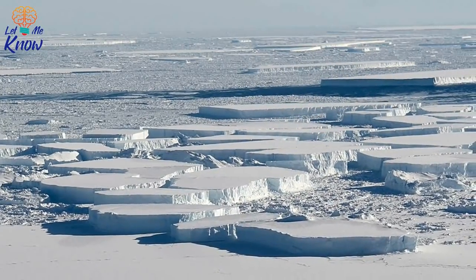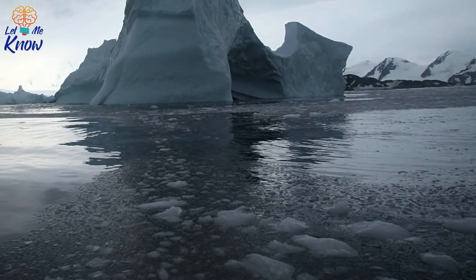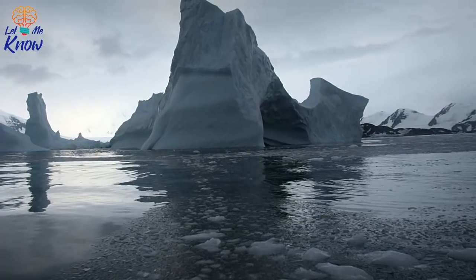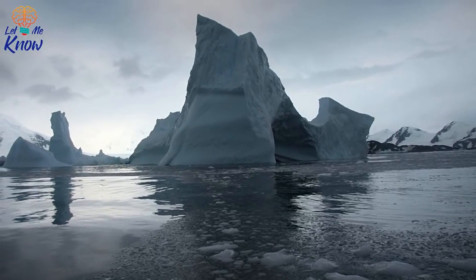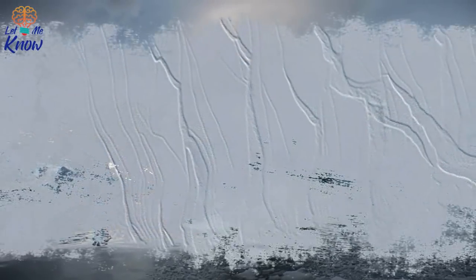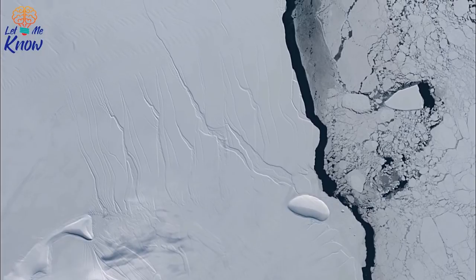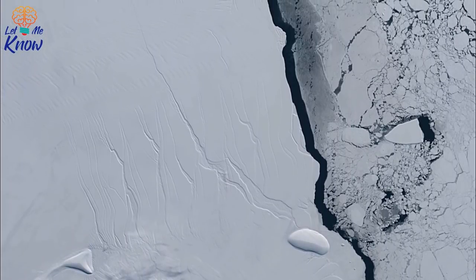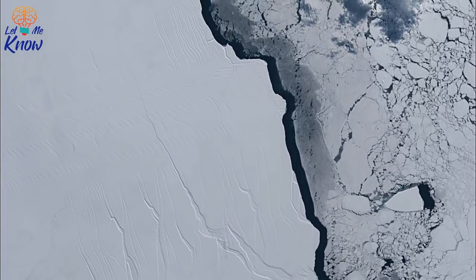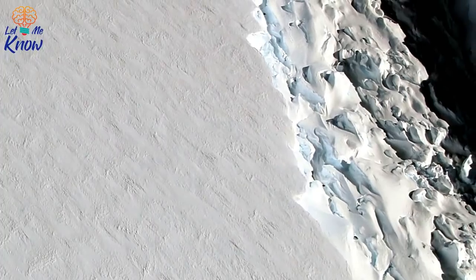But let's take a closer look at Larsen C, which produced the bizarre iceberg that Harbeck photographed. In July 2017, the shelf had a surface area of 17,100 square miles, making it Antarctica's fourth largest of its kind. The previous year, however, scientists had recorded a massive crack that had propagated along the shelf. The fissure extended for some 68 miles and measured nearly 300 feet wide and 1,650 feet deep. Then in July 2017, the seemingly inevitable happened: an enormous iceberg calved from the shelf. Dubbed A-68, this giant weighed in at over a trillion tons and boasted a thickness in excess of 700 feet.